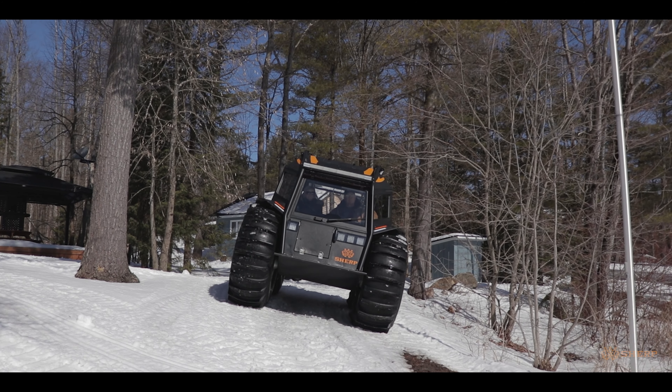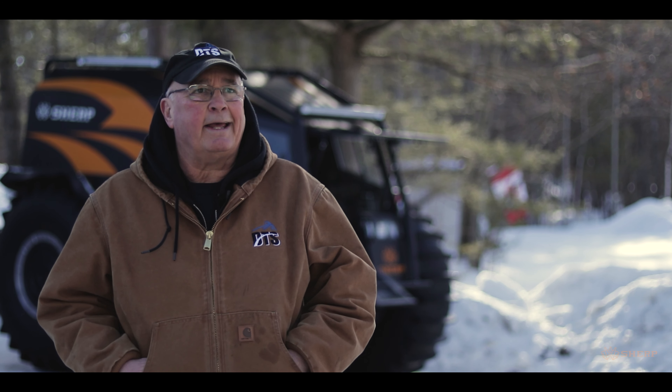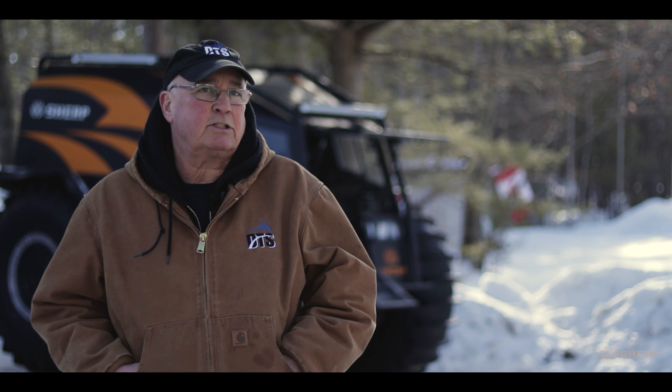The Sherp answers all those questions in one machine. It doesn't matter what the terrain is, it doesn't matter how much snow there is — the Sherp can go there, and that's time-safe, which means it could be life-safe.